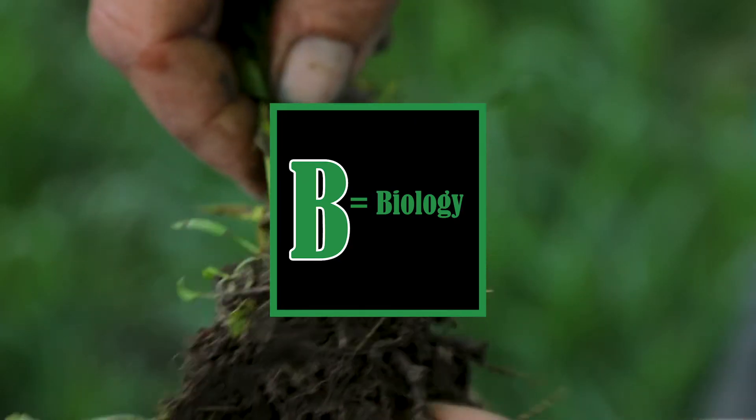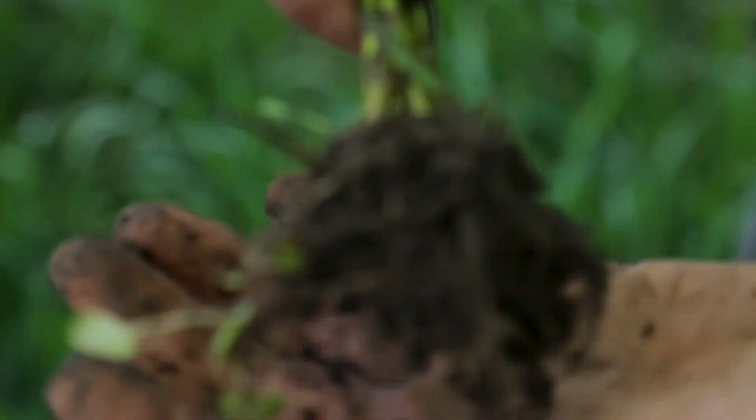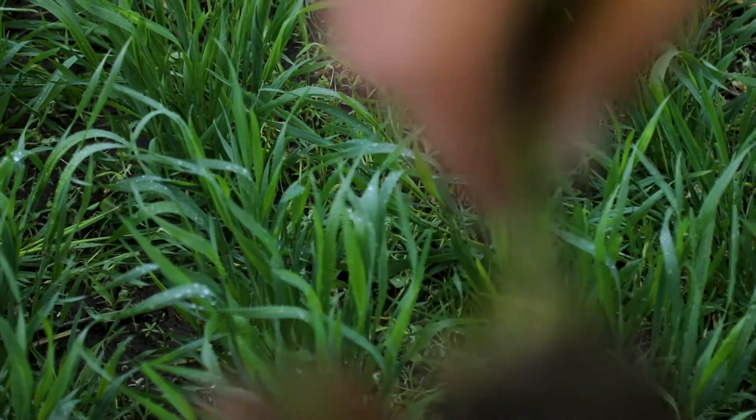B is for biology — the life in the soil. Once the soil is flocculated and porous, we are starting to create the environment to support the life force in the soil. The life force is made up of five different groups of soil microbes.